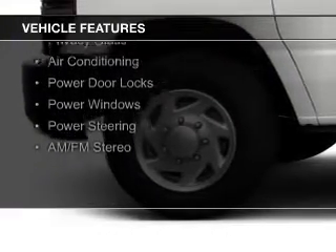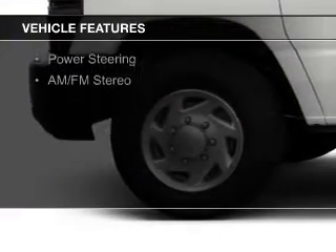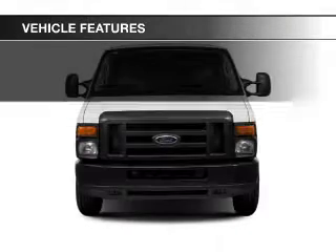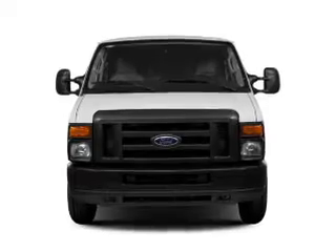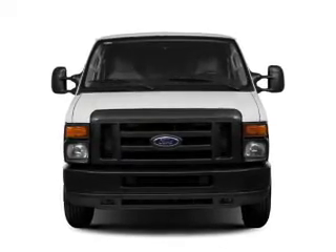The features include digital audio input, an auxiliary input, an adjustable tilt steering wheel, cruise control, privacy glass, air conditioning, power door locks, power windows, power steering, and AM-FM stereo.